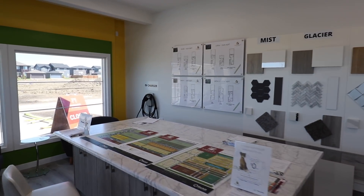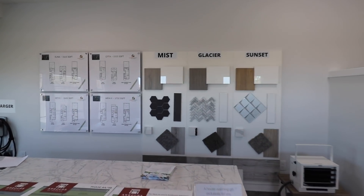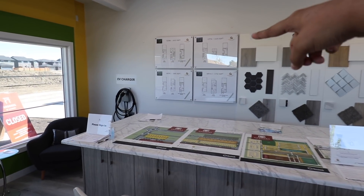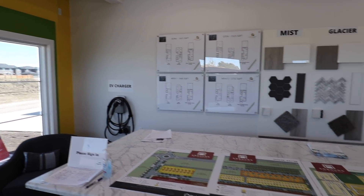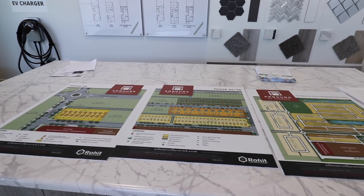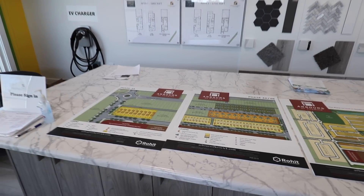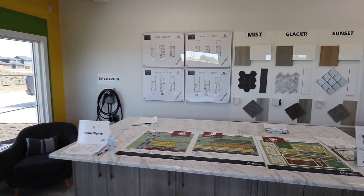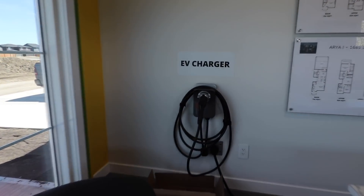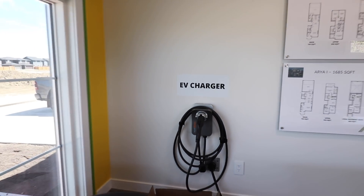यहाँ पर Happy Planet Homes का एक office space बना हुआ है। जब आप इन लोगों से घर book कराते हो तो आप यहाँ सारे features अपने घर के लिए select कर सकते हो और different designs भी देख सकते हो। यह area है Arbors at Keswick और यहाँ पूरा Arbors at Keswick का map दिया हुआ है जहाँ से आप अपना dedicated plot pick कर सकते हो। इस garage में EV charger दिया हुआ है जो कि एक specific upgrade होता है जो सब घरों में नहीं दिया होता।